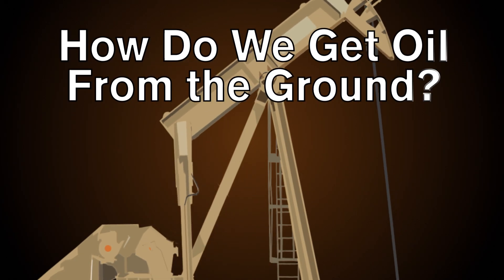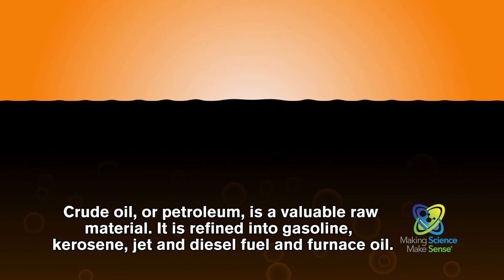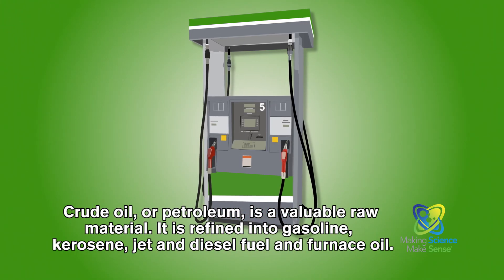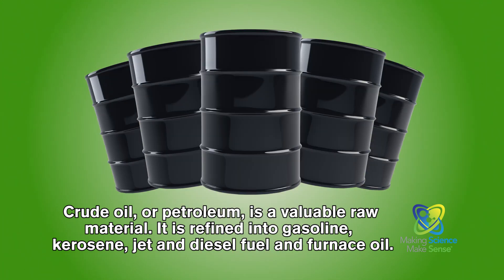Ever wonder how we get oil from the ground? Crude oil, or petroleum, is a valuable raw material. It is refined into gasoline, kerosene, jet and diesel fuel, and furnace oil.